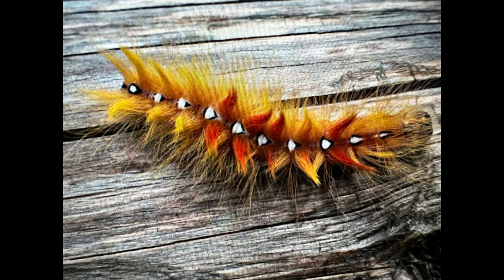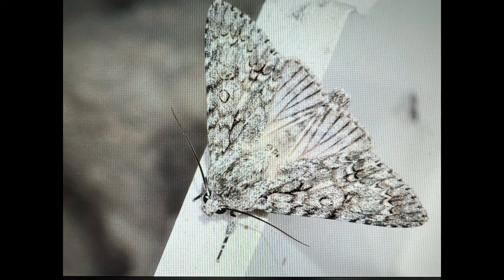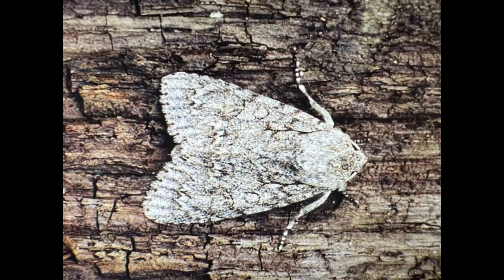The caterpillars overwinter, sometimes twice, in a cocoon spun amongst wood or bark and leaf litter. The adult moth, although interesting, looks nothing like the caterpillar it came from, and at this stage it is a master of camouflage against trees.